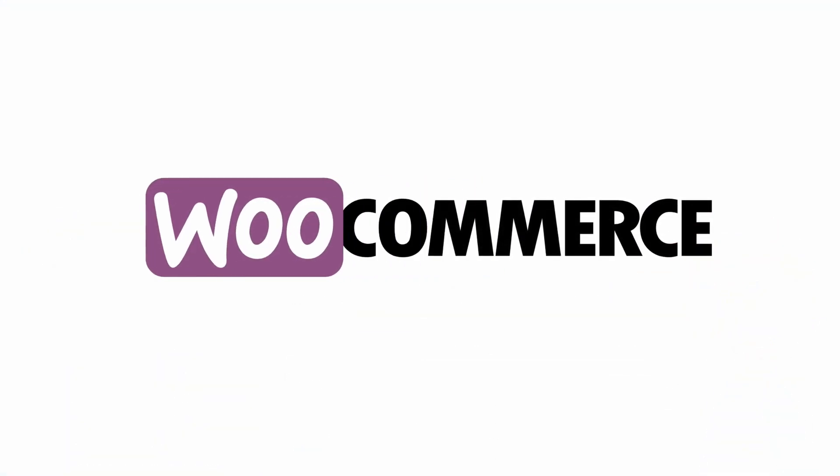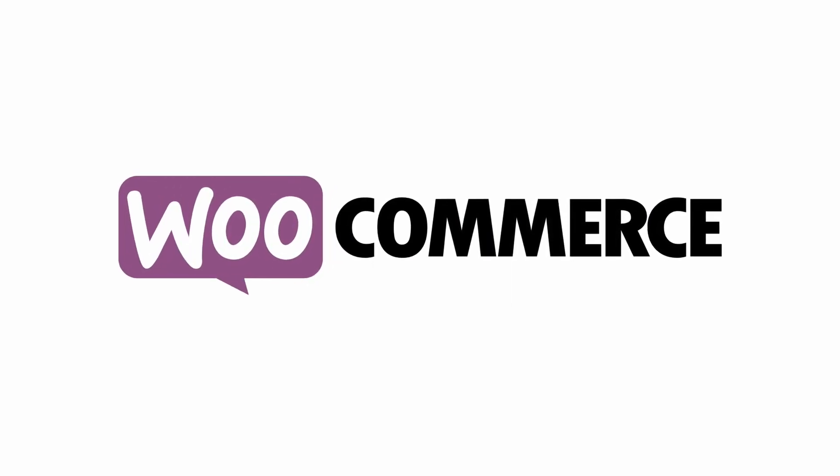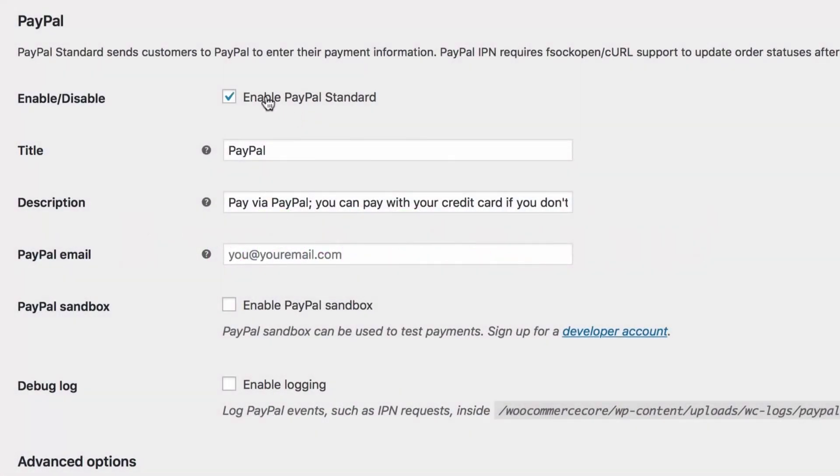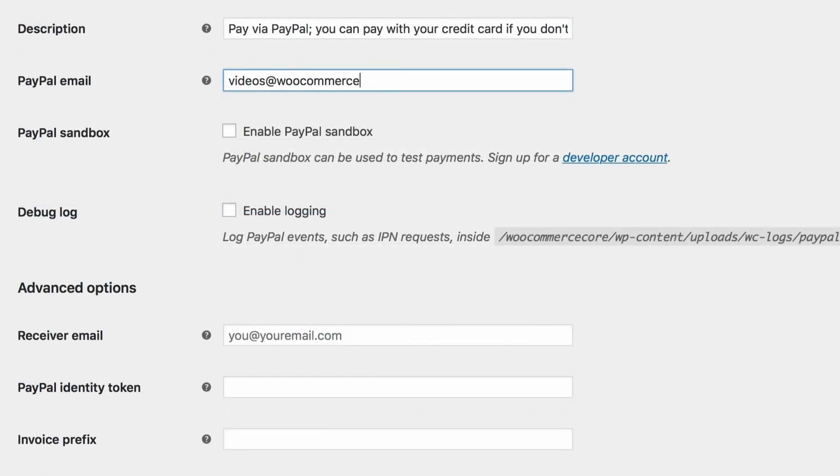Number five is WooCommerce. It's one of the most popular e-commerce plugins for WordPress. You can use the WooCommerce PayPal feature to accept payments, and it only takes a few clicks to set up. Besides PayPal, you can integrate other WooCommerce payment options, including credit card payments, debit cards, pay on invoice, and more.